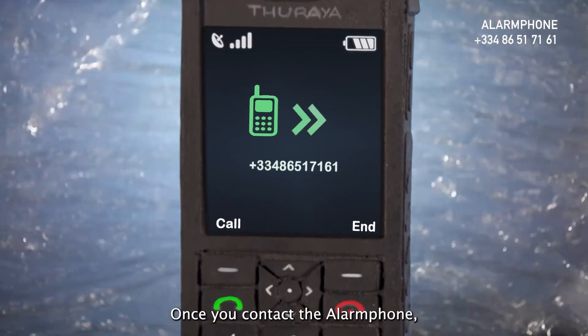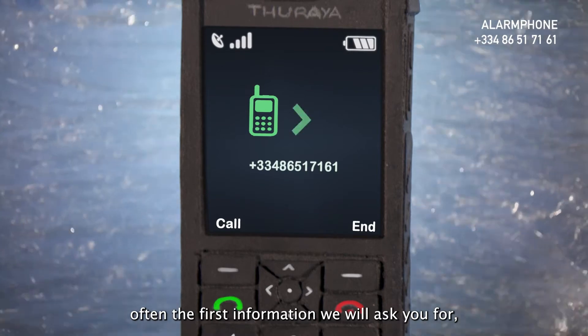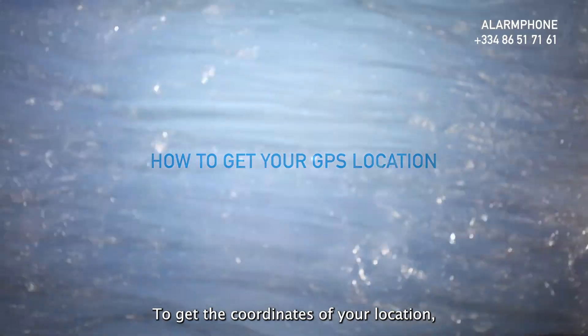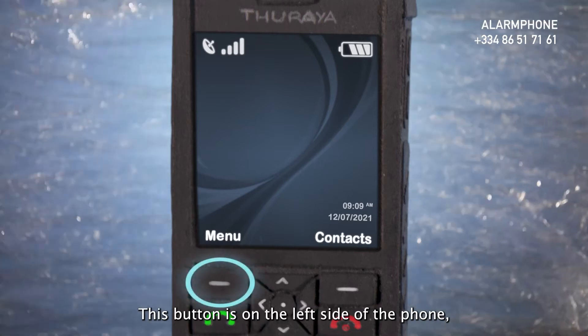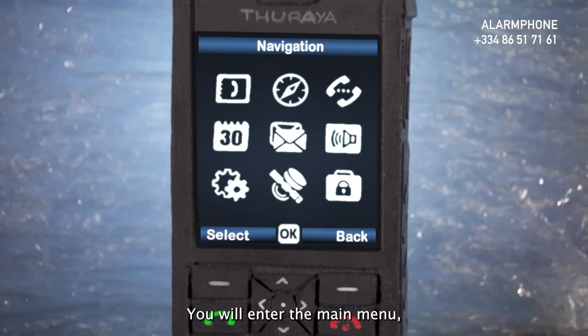Once you contact the Alarm Phone, often the first information we will ask you for is your GPS location. To get the coordinates of your location, first press the menu button on your phone. This button is on the left side of the phone, above the green icon.